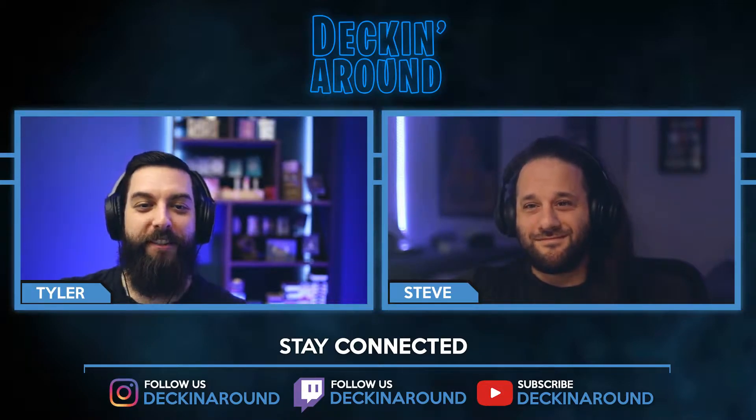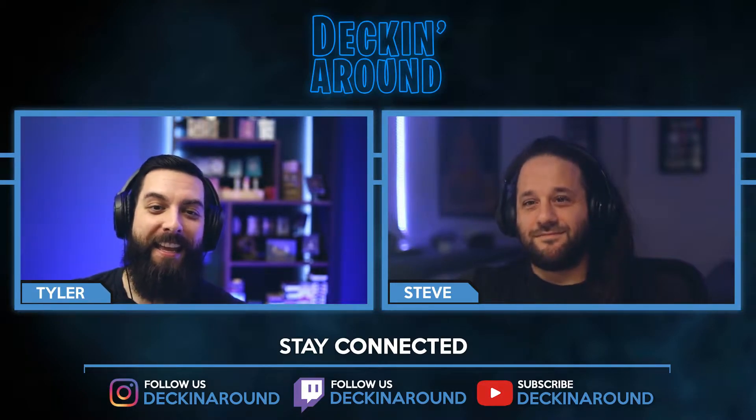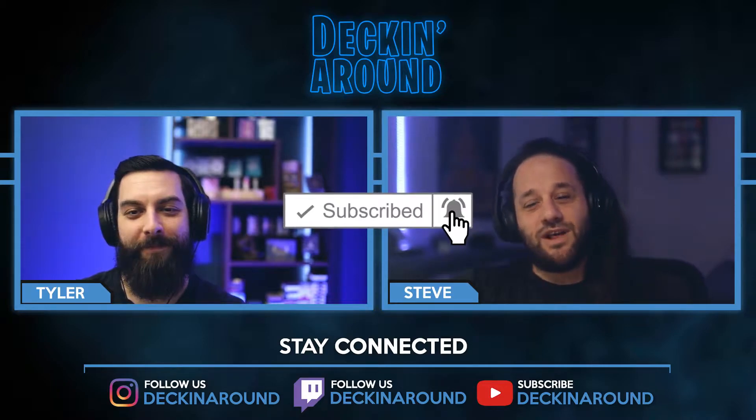Hey everybody and welcome to the first ever Deckin' Around Showdown. Make sure to like the video, subscribe to the channel, and ring the bell.